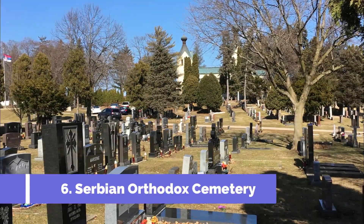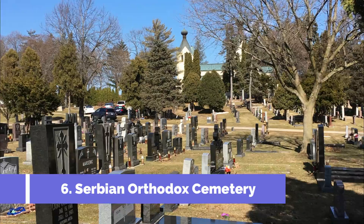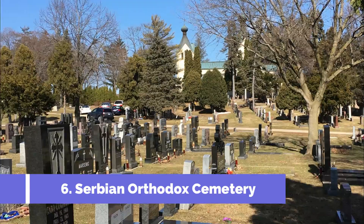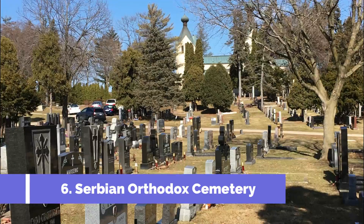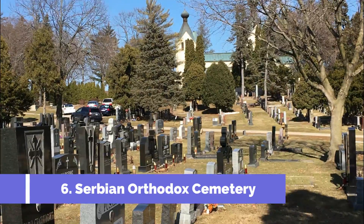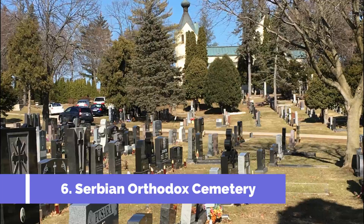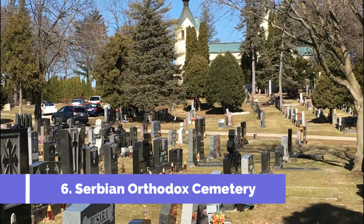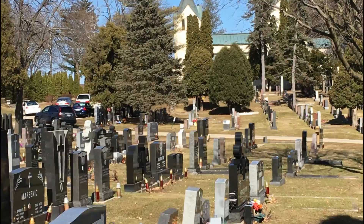Number 6: Serbian Orthodox Cemetery. The Serbian Orthodox Cemetery in Bačka Palanka, Serbia, is one of the town's most significant attractions. This historic cemetery holds great cultural and religious importance for both locals and visitors. It is a solemn and serene place that offers a unique glimpse into the region's religious and cultural heritage.